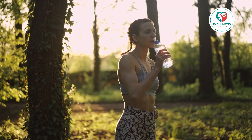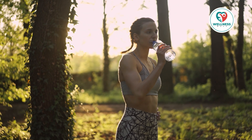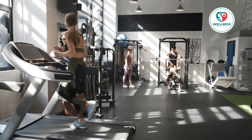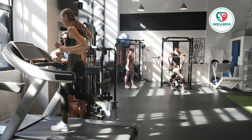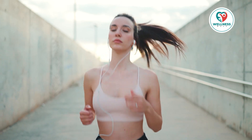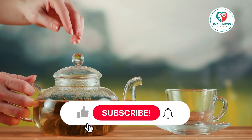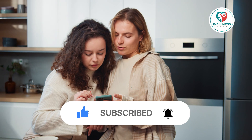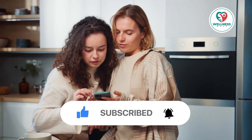Thank you for tuning in. I hope these pointers were useful to you and that they've motivated you to change for the better. Recall that progress, not perfection, is what matters most. Remain active, maintain your health, and look after yourself. Like this video, leave us a comment in the section below, and do not forget to subscribe. See you in the next video.